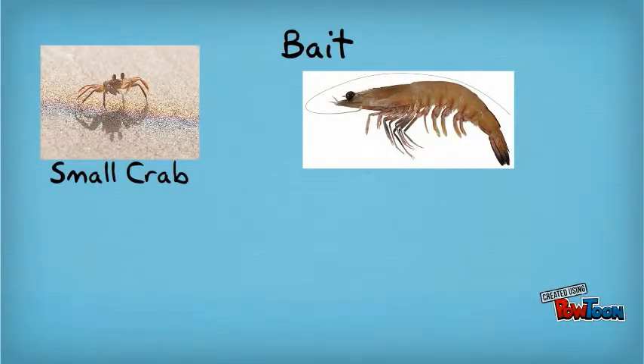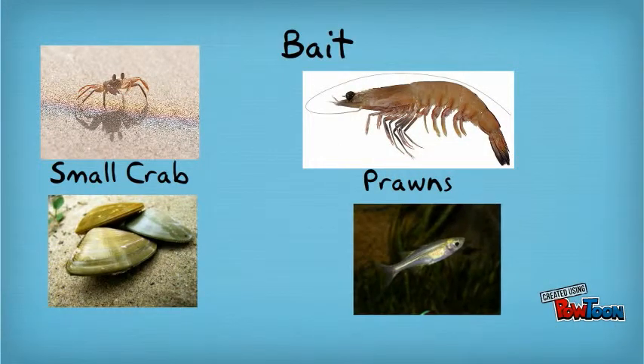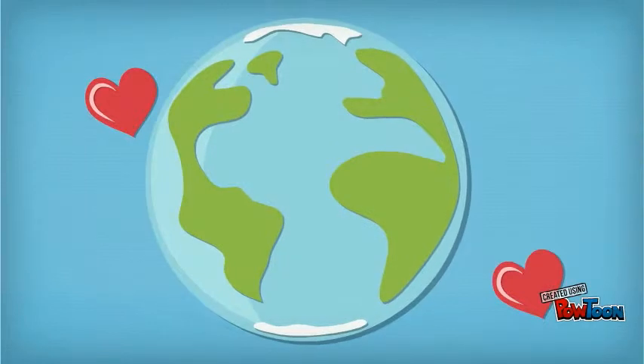The best bait to use to catch brim includes small crabs, prawns, peepies, and small fish.